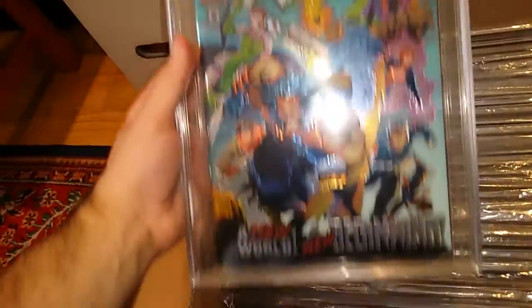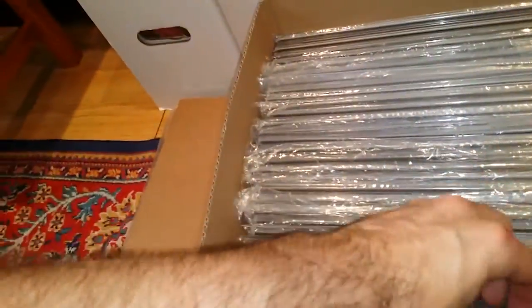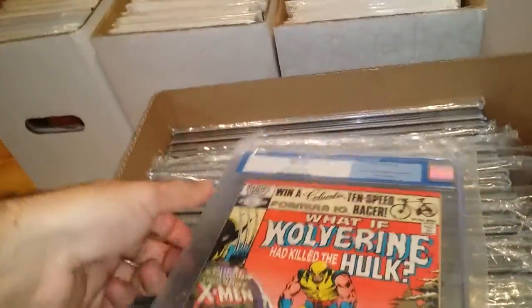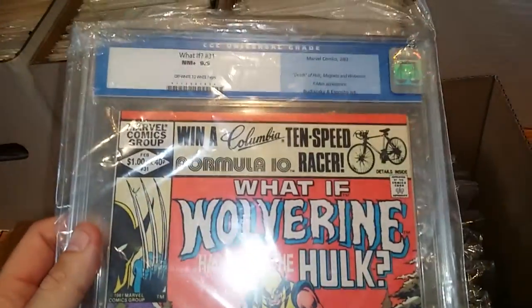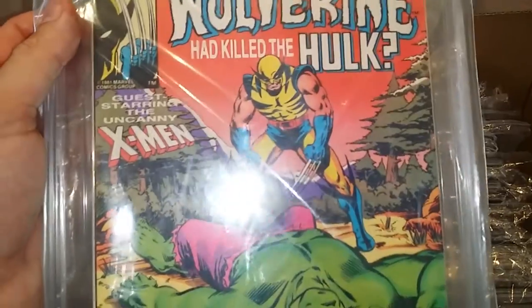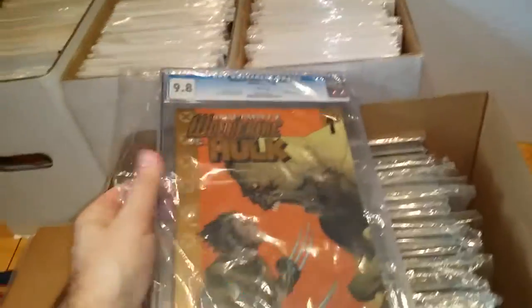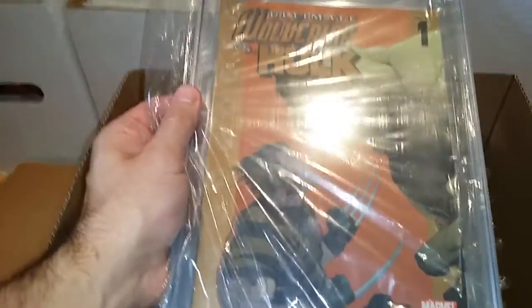So we start here — got X-Men Alpha, and that's a 9.8. Next we've got X-Men 158, which is the first Rogue, and this is a 9.6. I can't remember what I paid for a lot of these, but I'm pretty sure I got conned because I never really get a good deal. This is a 9.6 What If — it's a take on Wolverine and the Hulk 181, Hulk versus Wolverine. Sorry about the glare. The Hulk/Wolverine What If was 9.6, and this next one is 9.8.